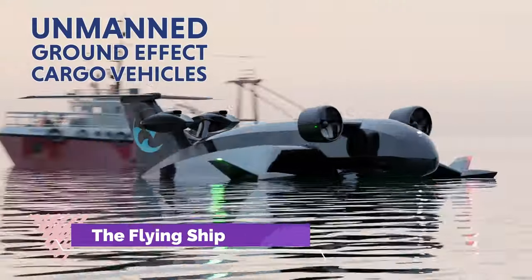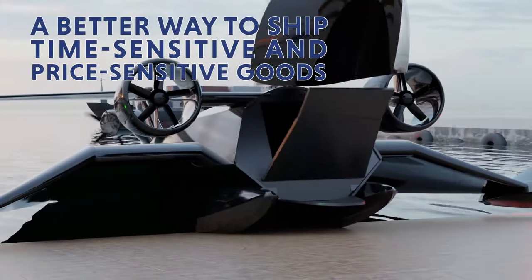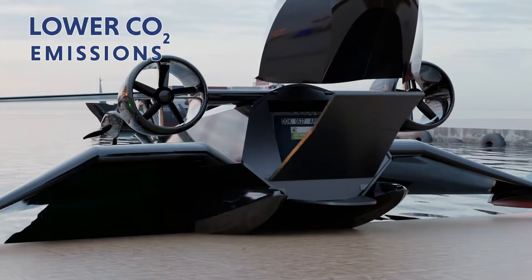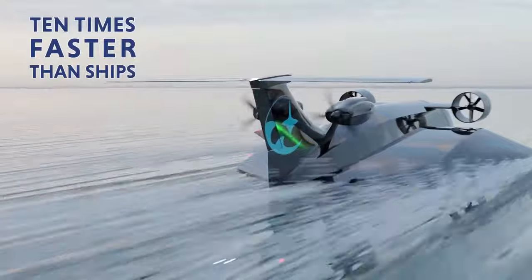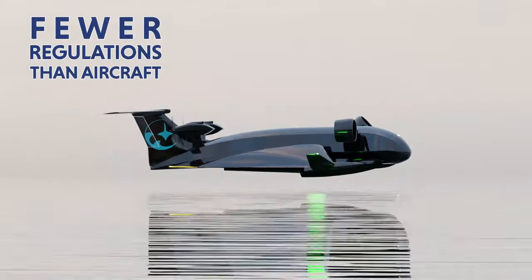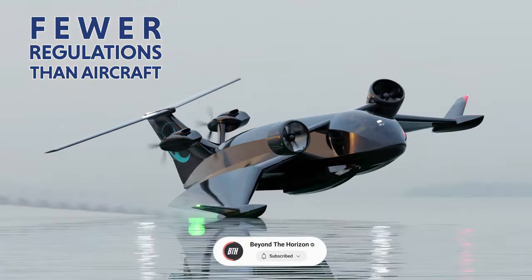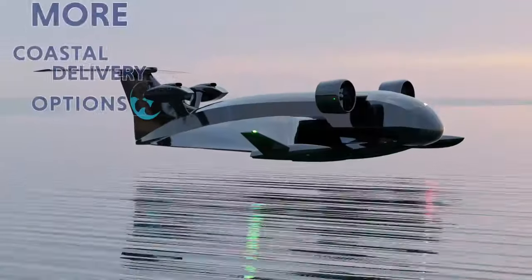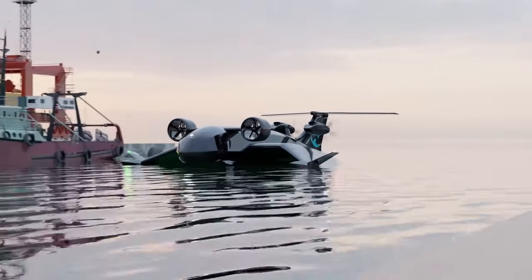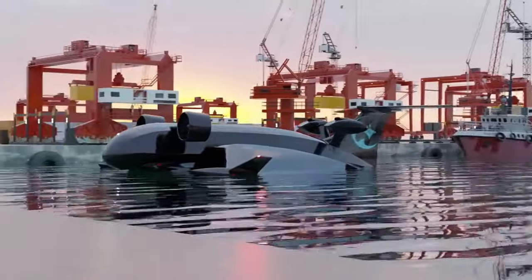Introducing the visionary concept of the Flying Ship Company, pioneering the next frontier in autonomous transportation. With a focus on sustainability and efficiency, this innovative venture aims to revolutionise cargo delivery using unmanned green wing and ground effect vessels capable of reaching speeds up to 115 miles per hour. What sets the Flying Ship Company apart is its unique ability to dock anywhere, providing unparalleled accessibility to tens of thousands of destinations worldwide. Operated remotely with advanced technology, these vessels offer zero emissions.